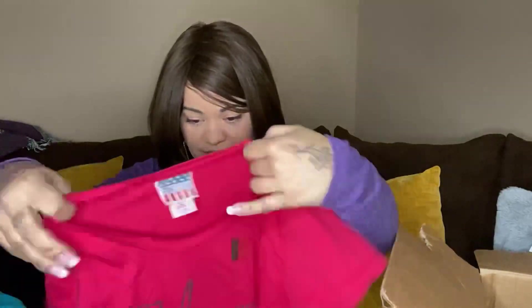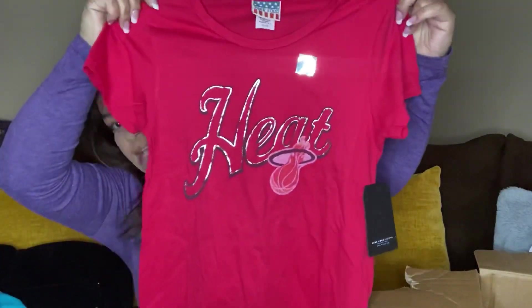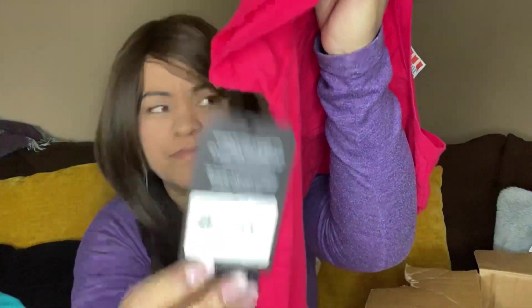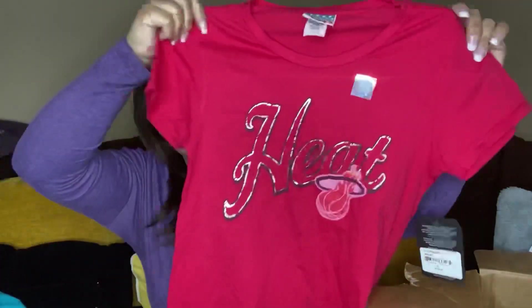This next one is also new with tags. It is Junk Food — it literally says Junk Food on it — extra large. Actually, this looks like a kids size. It's a kids size 12, and it says Miami Heat. This retailed for $30. It does have an NBA sticker on it, so I've got to look that one up to see what the value is on that.